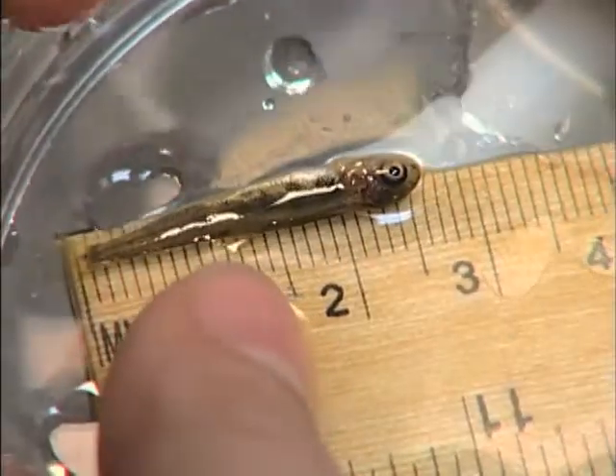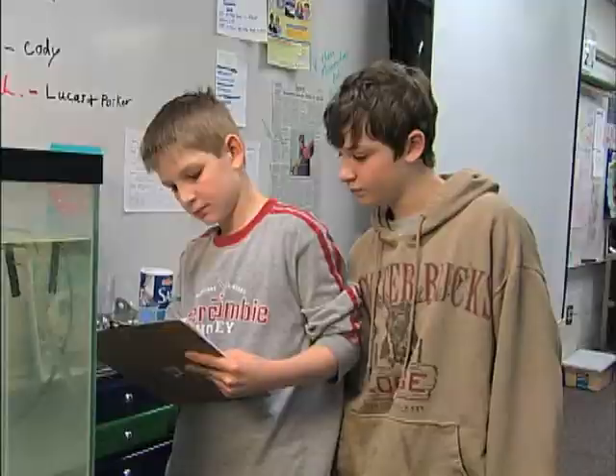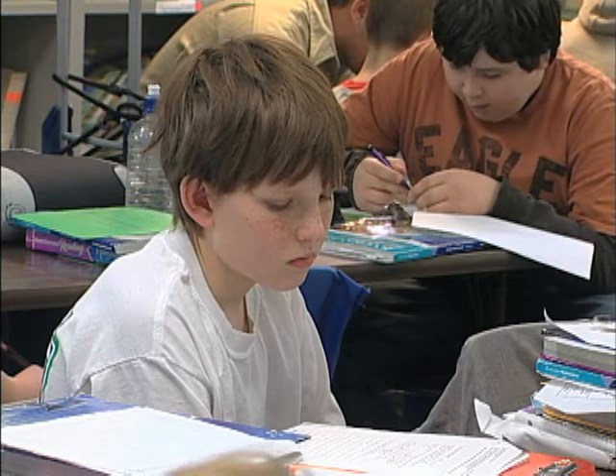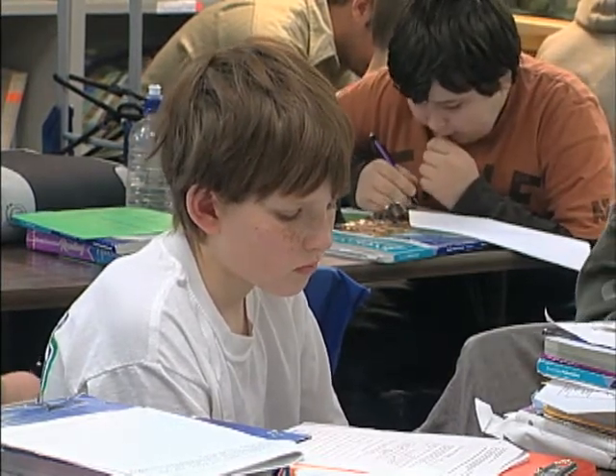They measure the trout, noting every millimeter of growth. What they're also noting is that there are fewer fish each day. On this day, only about 175 are left. If one egg out of every 10 survives, how many will survive if there are 40 eggs?